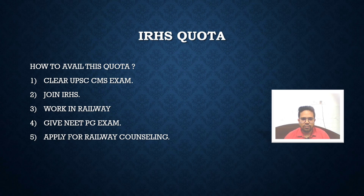For availing this quota, you need the following things. Firstly, you have to clear the UPSC CME exam, and if you get the IRHS quota cadre, then you have to give the NEET PG exam. For giving the NEET PG exam after joining the railways, you need to take prior permission from your higher authority to apply. Then you have to apply for the railway counselling, for which again you need permission from higher authority.